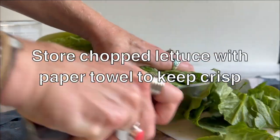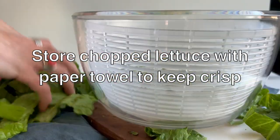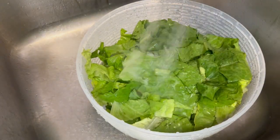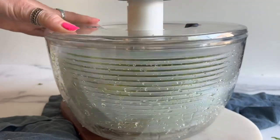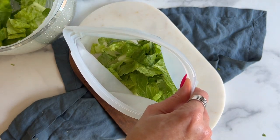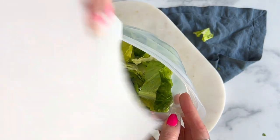Having veggies pre-washed and chopped makes it so much easier to grab and go during the week. However, lettuce can wilt easily if it's already been washed and chopped. First, make sure it's well dried, whether by hand or with a salad spinner. Then store it in a reusable container with a paper towel inside. The towel will help absorb the excess moisture that can make your lettuce wilt and help it stay fresh in the fridge for up to 10 days.